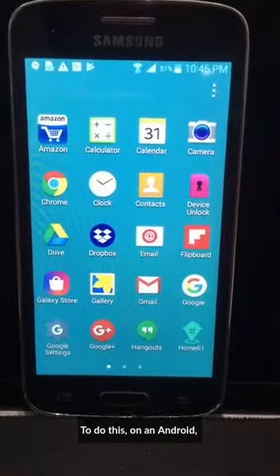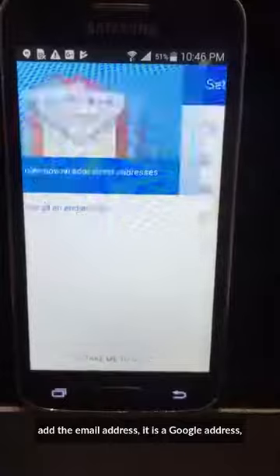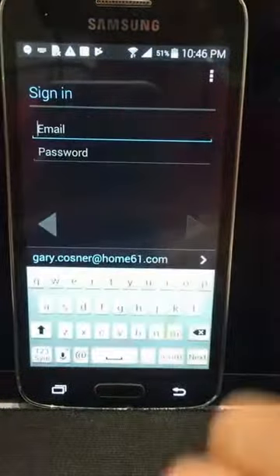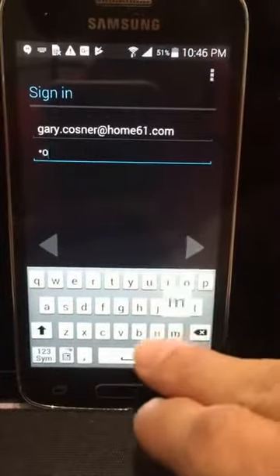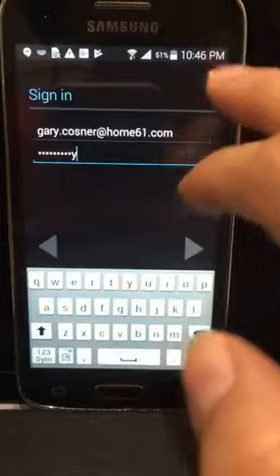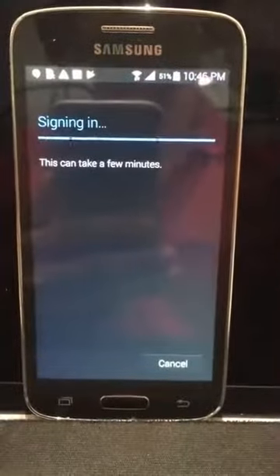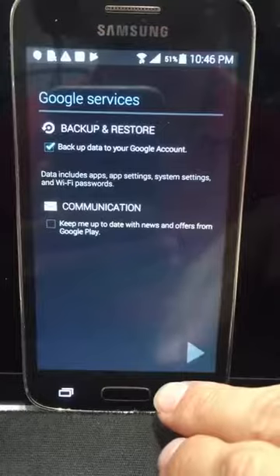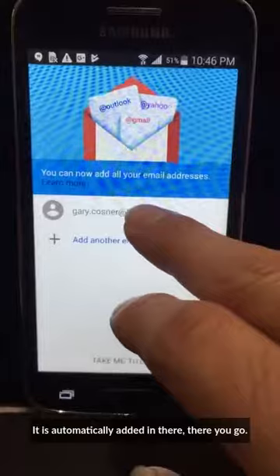To do this on an Android, you go to Gmail, add the email address — it is a Google address — and add your Home61 account. Read the terms, and as it starts to sign in, it is automatically added in there. There you go.